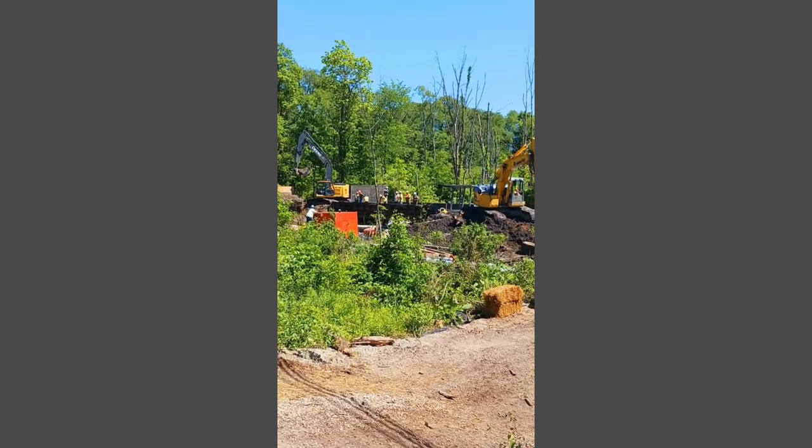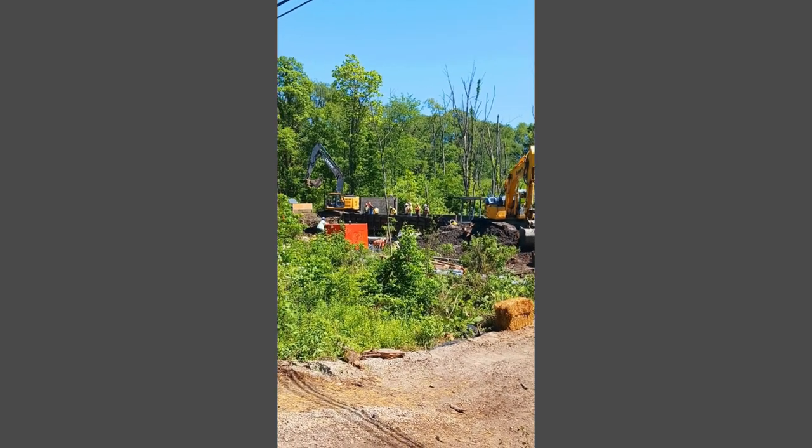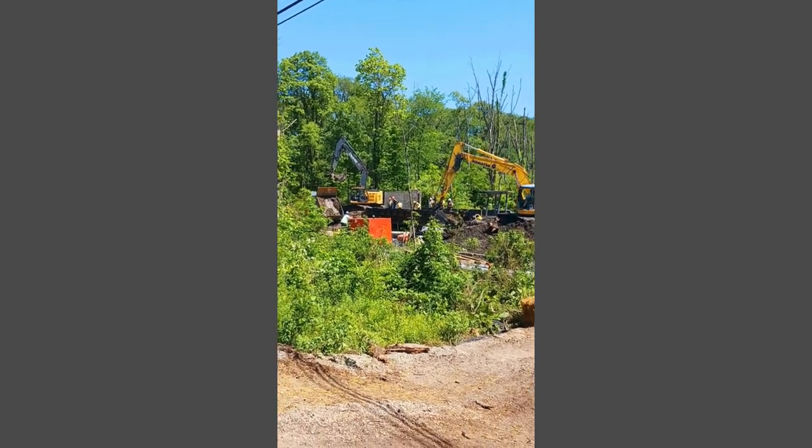I've never seen anything like this or even heard of anything like this in Conningham Lake. Excavation and rerouting lake water — it's awesome.